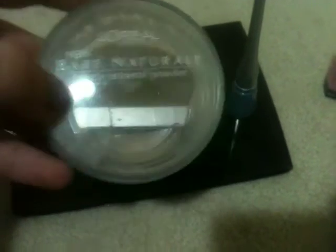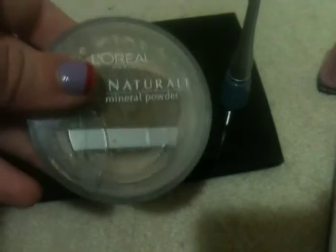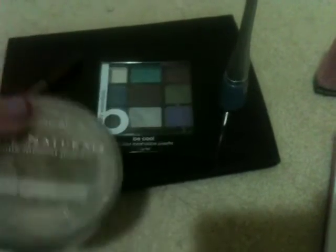This is my Bare Natural gentle mineral powder from L'Oreal Paris. It is very good — it does make your skin pale, but it's really good quality. You can even wear it on its own instead of liquid foundation.